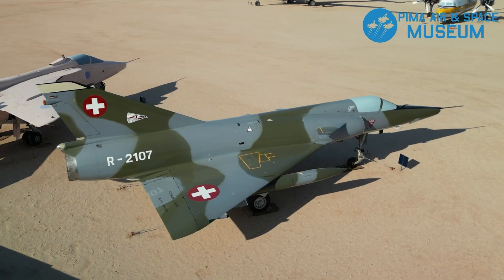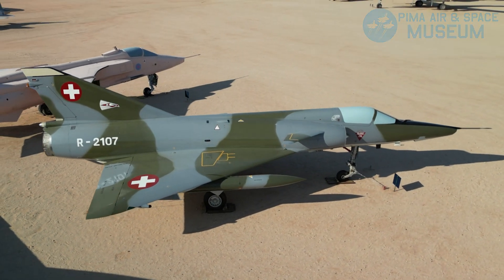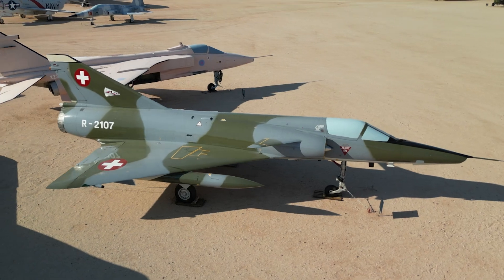Welcome here to the Pima Air and Space Museum. It's 108 degrees out in the desert, so what better aircraft to talk about than the Mirage.